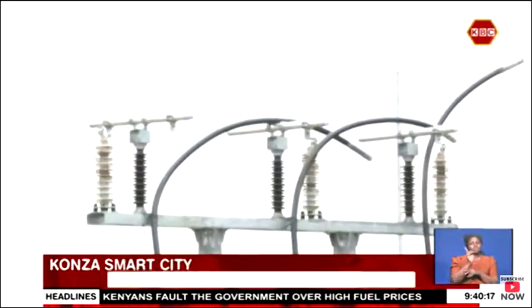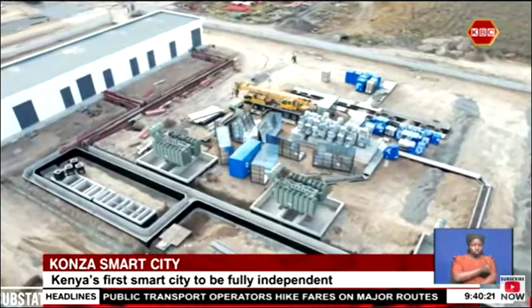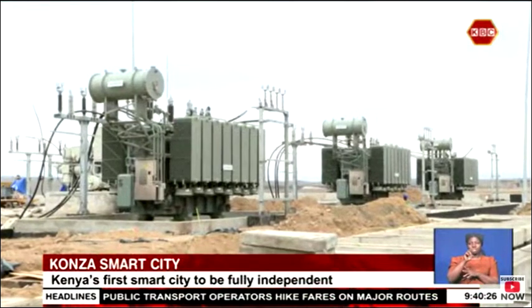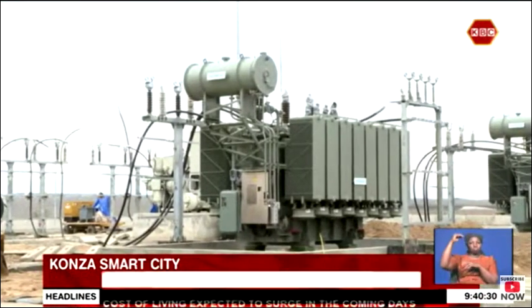Konza Technopolis Development Authority says that besides the power lines, the Techno City is fitted with three industrial grid generators that would automatically go online in case of a power outage on the national grid supply line.